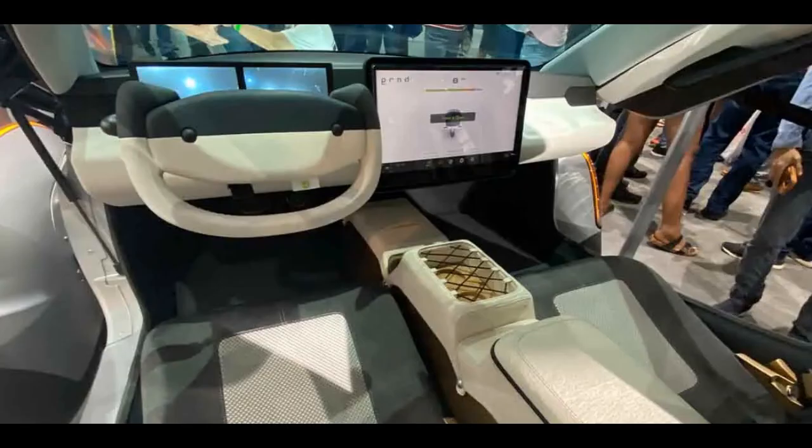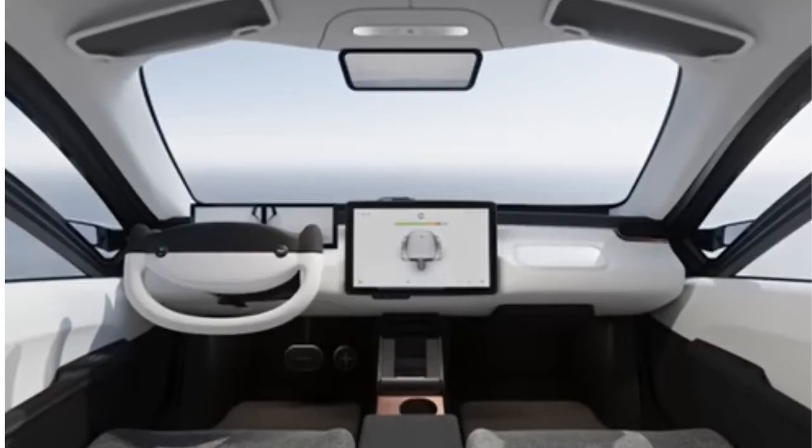Interior changeable center console elements: through aftermarket options, you can have the bungee cord cup holder or a traditional one. Maybe opt for a wireless phone charger or a different storage bin or center console altogether. You'll be able to customize your Aptera with aftermarket options.